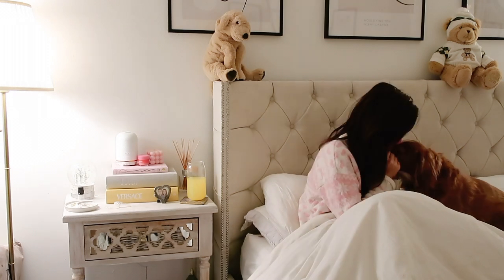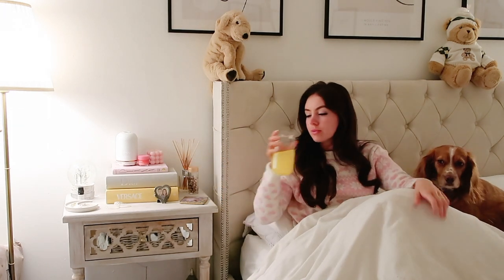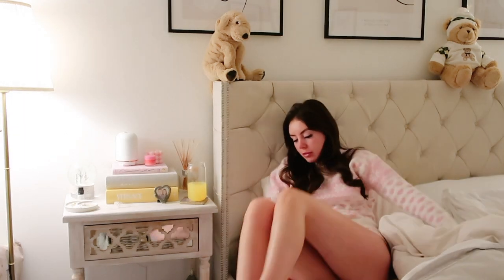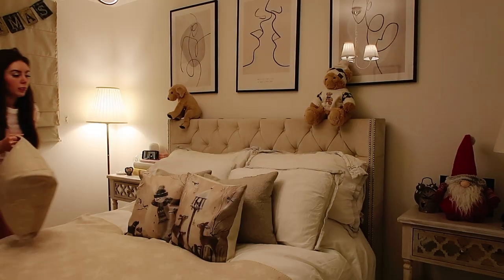Good morning and welcome back to my winter morning routine. I always start my day with cuddles from Bentley because he is just the sweetest boy and so excited to see me in the morning. Then I hydrate myself because I always wake up feeling like I haven't had a drink for about a week.